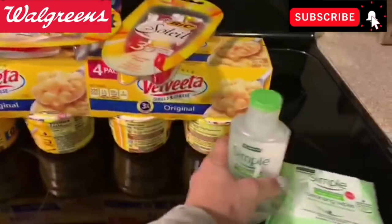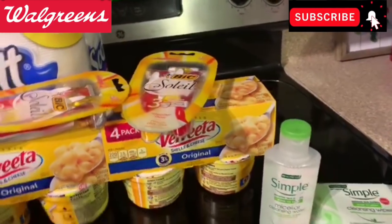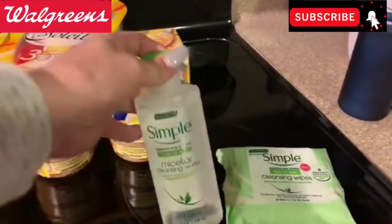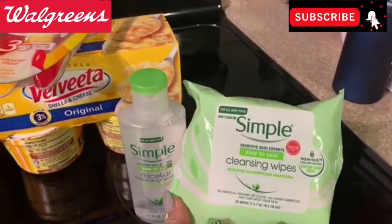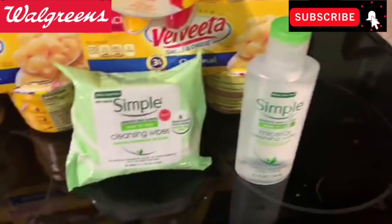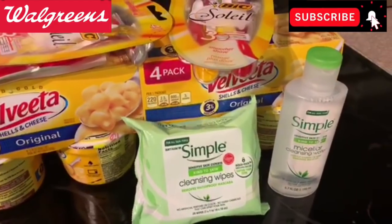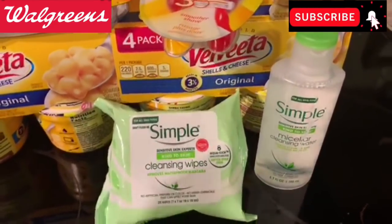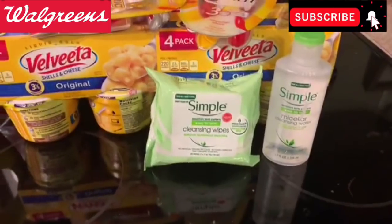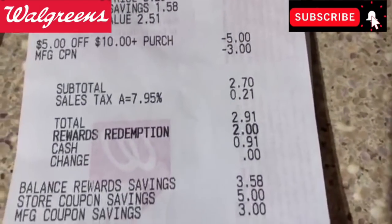I did these in two separate transactions. The Simple items were in one transaction — a big moneymaker. The Simple micellar water is $5.99 and the cleansing wipes are $4.71, and that includes the 25% off Simple, St. Ives, and Ponds items this week at Walgreens. So these two items totaled $10.70. I clipped a $3 off two Simple digital coupon, then used that $5 off $10 Walgreens booster coupon in my app. I paid $2.70 out of pocket.